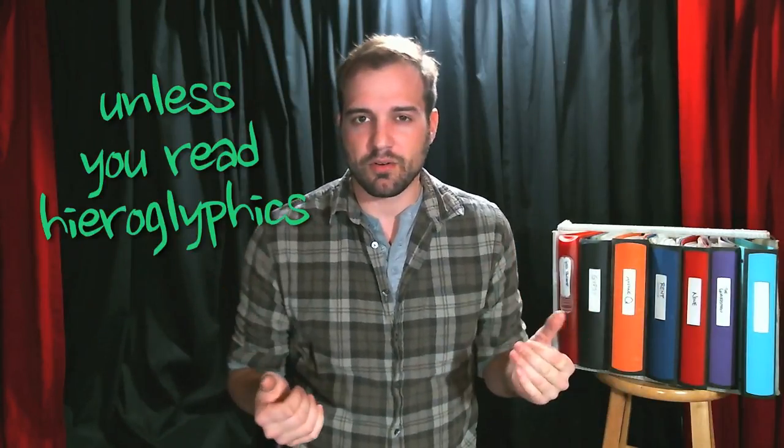You don't want it in some hieroglyphics that only you can translate, because that does nobody any good. On that same note, you want to make it in your own way. I don't know any two stage managers that write out their cues or blocking the same way. All of my books are different because every show I learned something and realized what didn't really work, so I changed it up. Always be learning — that's the key.